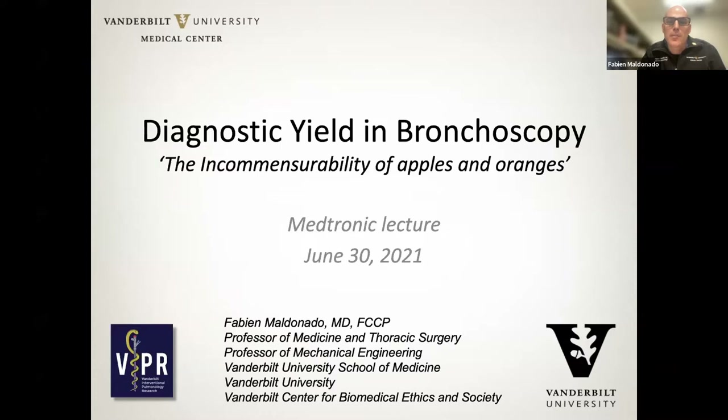I titled this 'The Incommensurability of Apples and Oranges.' It means essentially that you have no grounds for comparison between different paradigms. When we read the literature on navigation bronchoscopy, this is sometimes how we feel, because everybody defines diagnostic yield differently, making it very difficult to compare studies. That's not even accounting for all the other confounding factors. We happen to evolve in a field that has very little in terms of comparative studies, which is something we need to work on as a community.